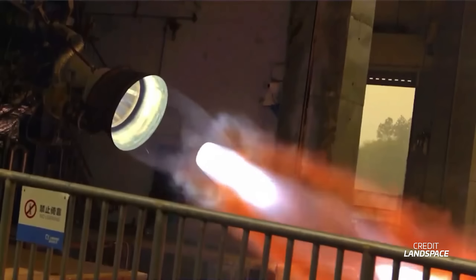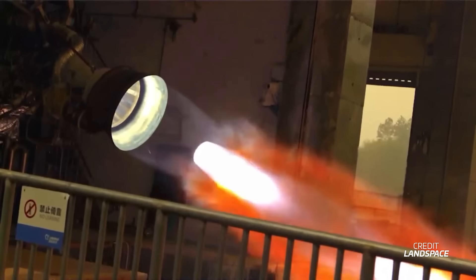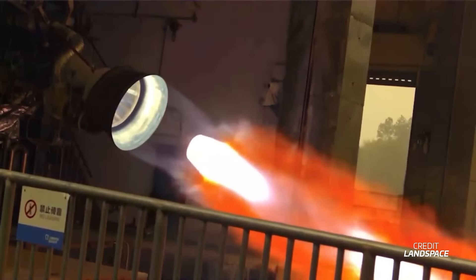Landspace also continues preparations for the next flight of its Zuke-2 rocket, which should be the fourth overall and the second operational flight. This flight will carry an upgraded second-stage engine, derived from the first-stage engine but optimized for the vacuum of space. This engine and its niobium nozzle expansion have been tested on the ground ahead of flight. Meanwhile on the Moon, China's Qiachao-2 spacecraft has arrived in lunar orbit and is functioning as expected, paving the way for the Chang'e 6 mission set to take place on May 3rd of this year.